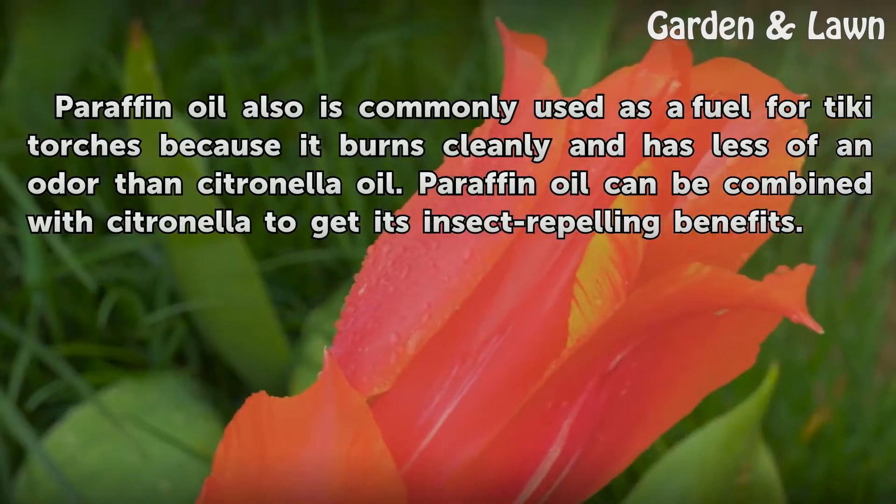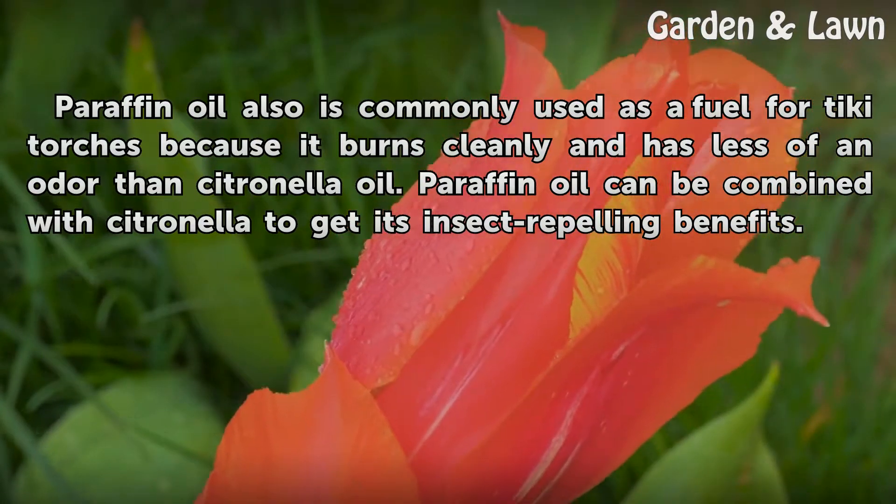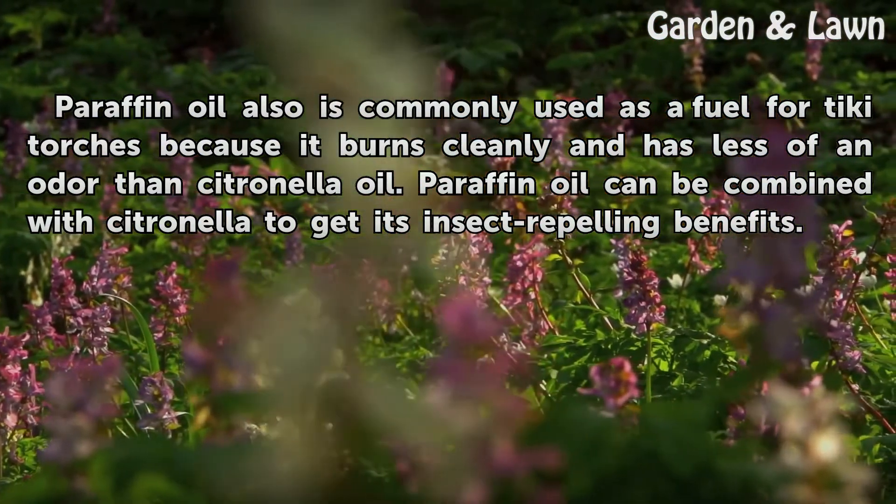Paraffin oil also is commonly used as a fuel for tiki torches because it burns cleanly and has less of an odor than citronella oil. Paraffin oil can be combined with citronella to get its insect repelling benefits.